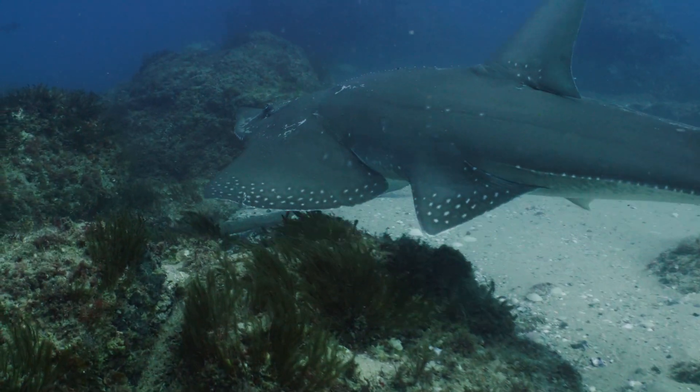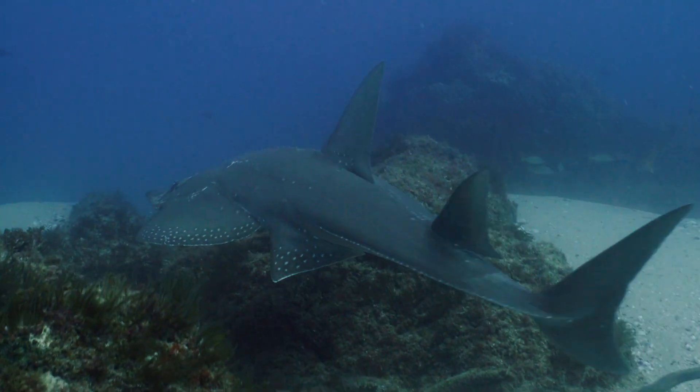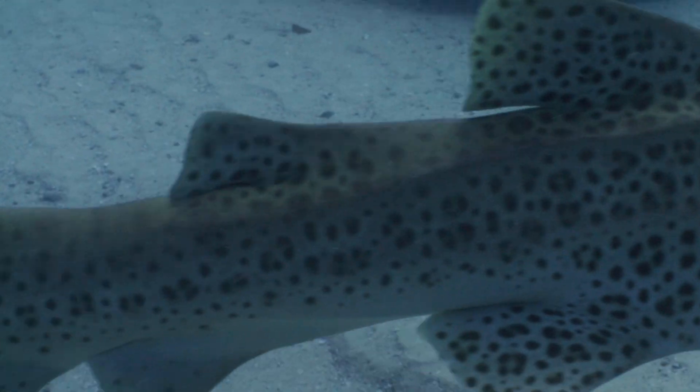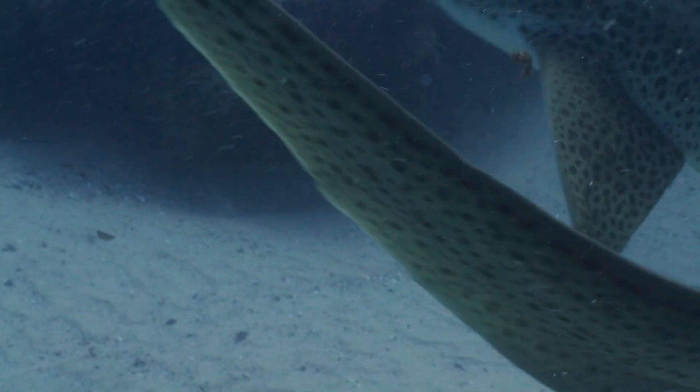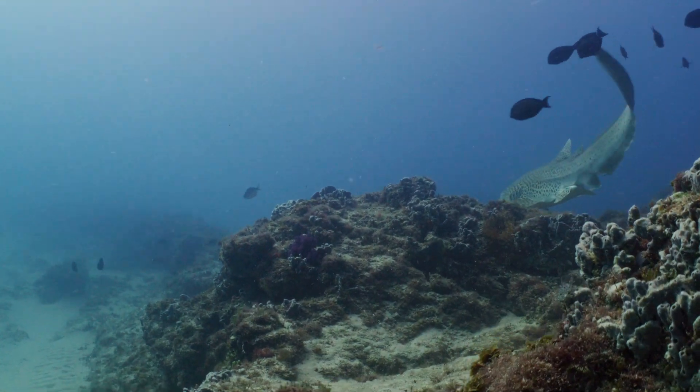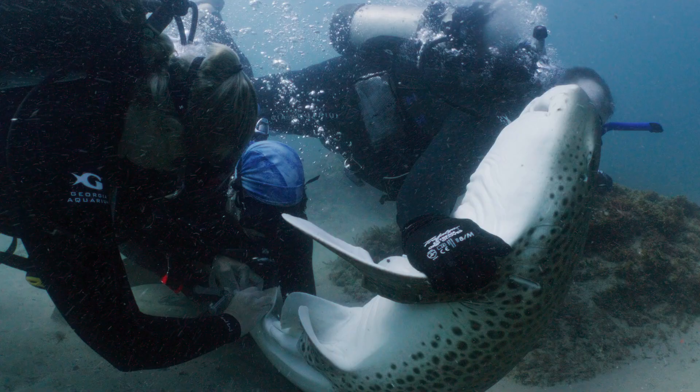What's really interesting here at North Stradbroke Island is that there is a population of zebra sharks that is part of a population doing quite well, despite what we know about zebra sharks in other parts of the world. This population here provides us a really unique opportunity to learn more about the species.